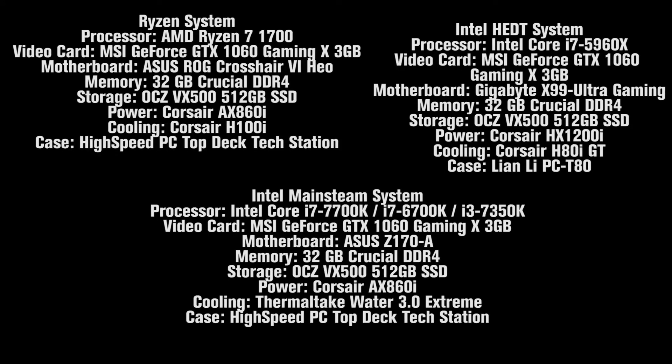Before we jump into testing, here are the stats of our three different systems. While they're all pretty much the same, some of the components definitely have to differ because we're testing different platforms.